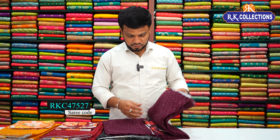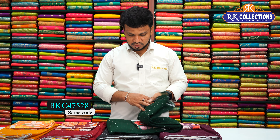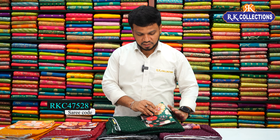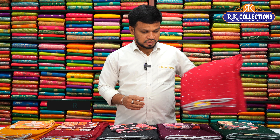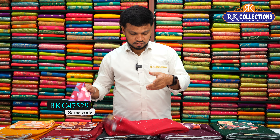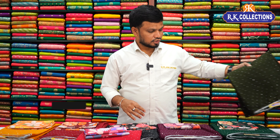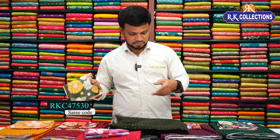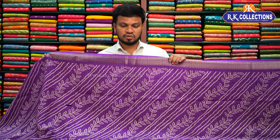There is also a popular white color combination, and a dark green shade combination. For the saree, the cost is just 510 rupees.